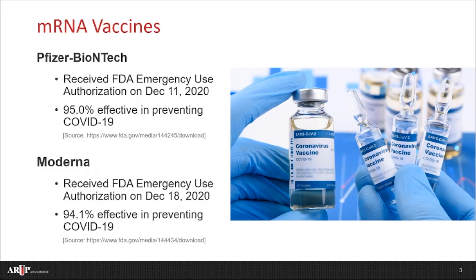The first mRNA vaccine to receive an emergency use authorization from the U.S. Food and Drug Administration, or the FDA, was from Pfizer-BioNTech. A large clinical trial showed it to be 95% effective in preventing COVID-19. A second mRNA vaccine received an emergency use authorization from the FDA a week later from a company called Moderna. Their large clinical trial showed it to be 94.1% effective in preventing COVID-19. These are incredible results for vaccine clinical trials.